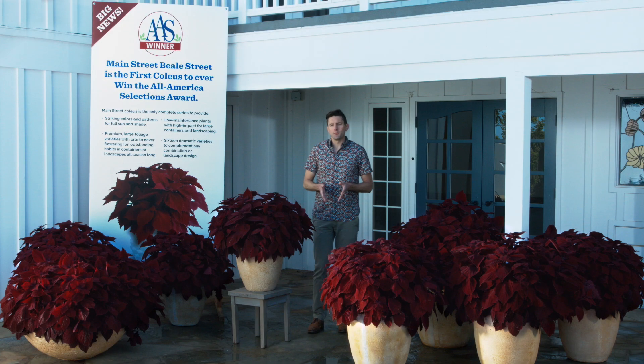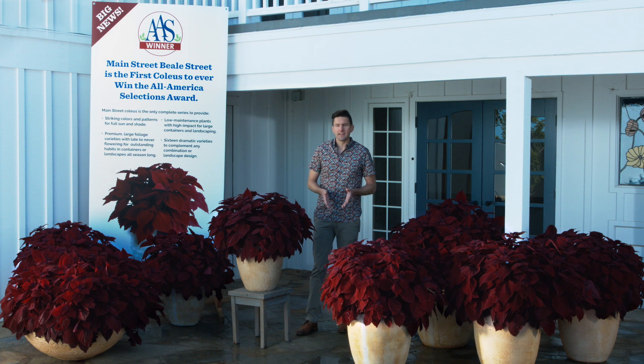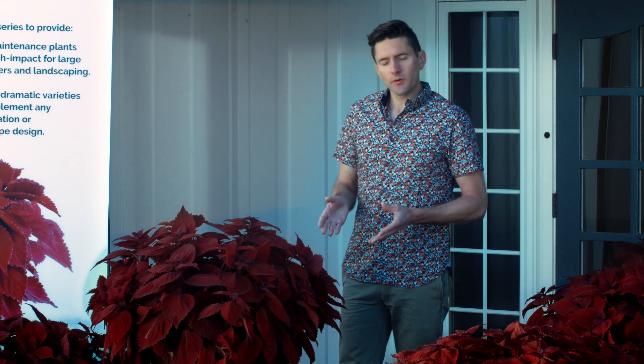The Main Street series of Coleus from Dunman Orange have become the industry's premier line for landscapes and large containers. This breeding program is done in conjunction with the University of Florida, and what we look for with the Main Streets are these full robust habits.